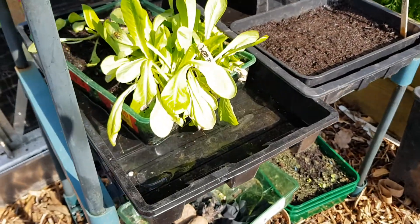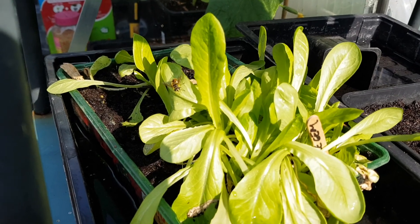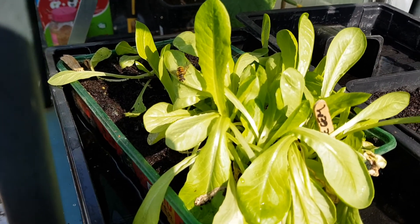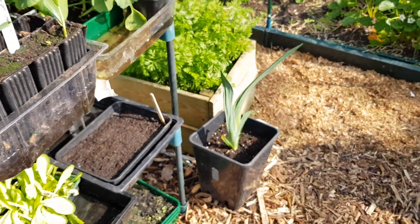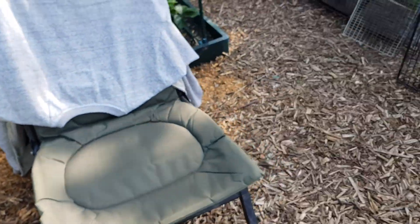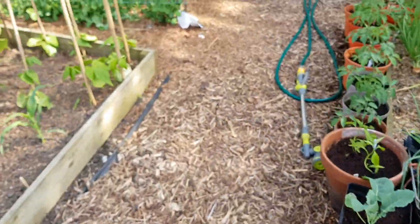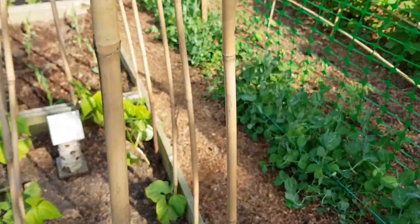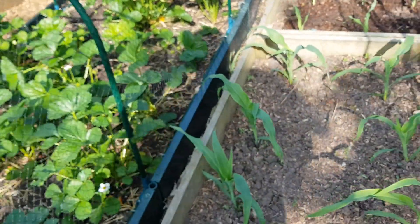There's a little wasp there drinking some of the water on the lettuce. Oh no, it's not - it's a hoverfly, I thought it was a wasp. I know a lot of people don't like wasps, but they are pollinators too. So please don't kill them. I know you get offended when they're on your fruit, but they are still pollinators - trust me.